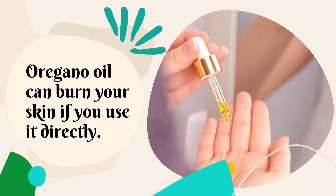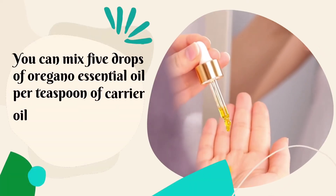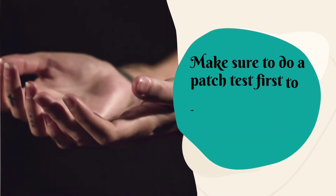Oregano oil can burn your skin if you use it directly, so you should always dilute it with a carrier oil like jojoba oil or hemp seed oil. You can mix five drops of oregano essential oil per teaspoon of carrier oil and apply the mixture to the affected area twice a day. Make sure to do a patch test first to know whether you're sensitive to oregano oil.